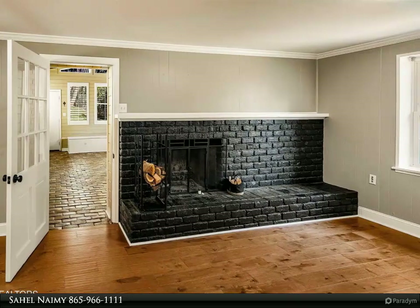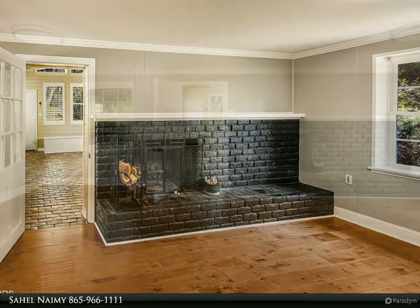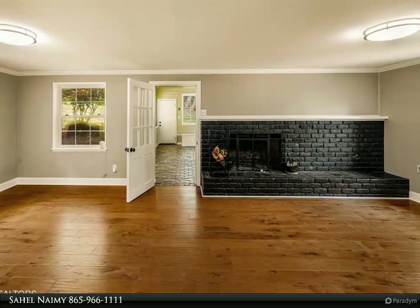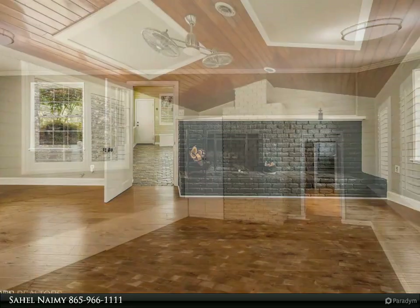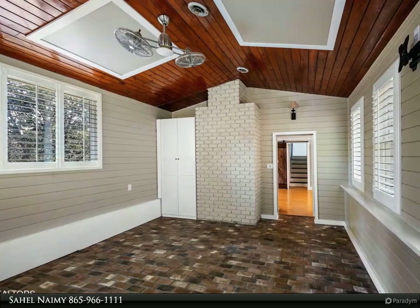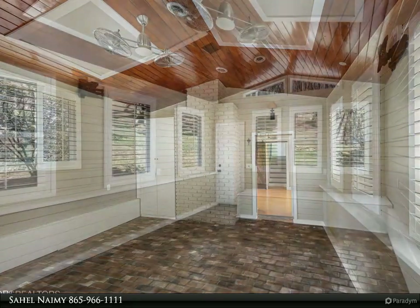Outside, the fenced-in yard offers a secluded oasis, perfect for enjoying leisurely mornings with a cup of coffee and soaking in the serene surroundings. Buyer to verify square footage and measurements. For more information, review the details below or contact Sahil Naemi at 865-966-1111.